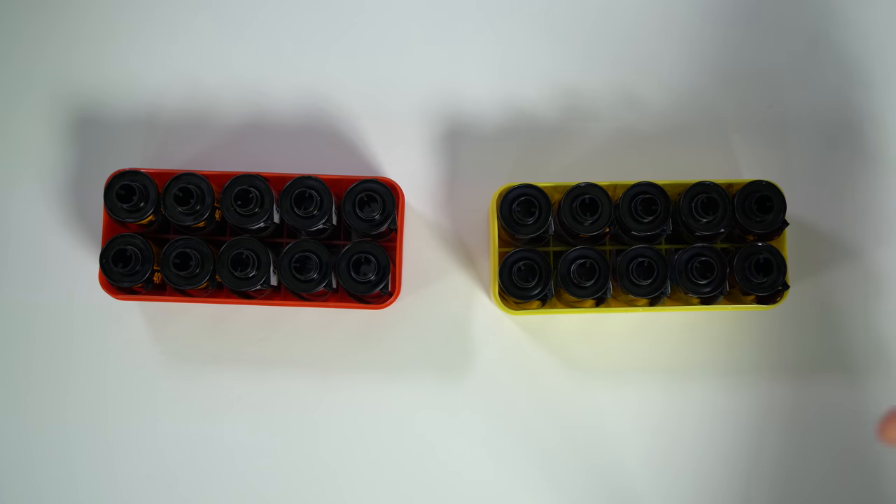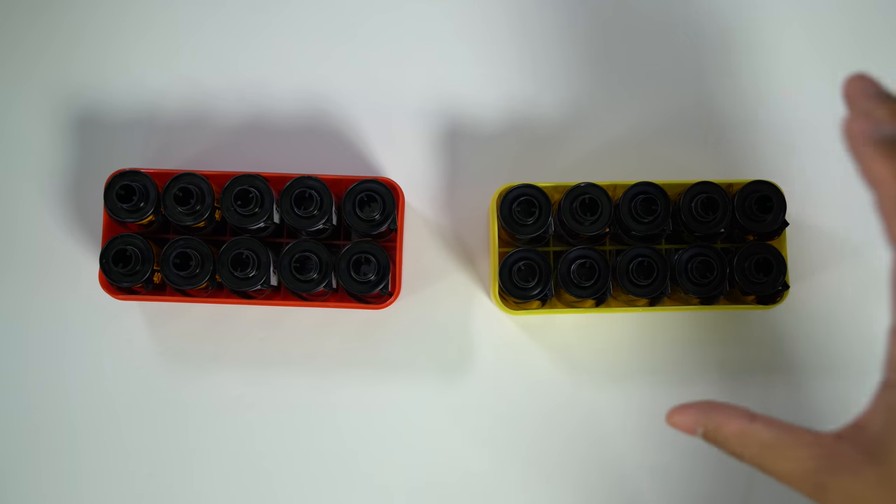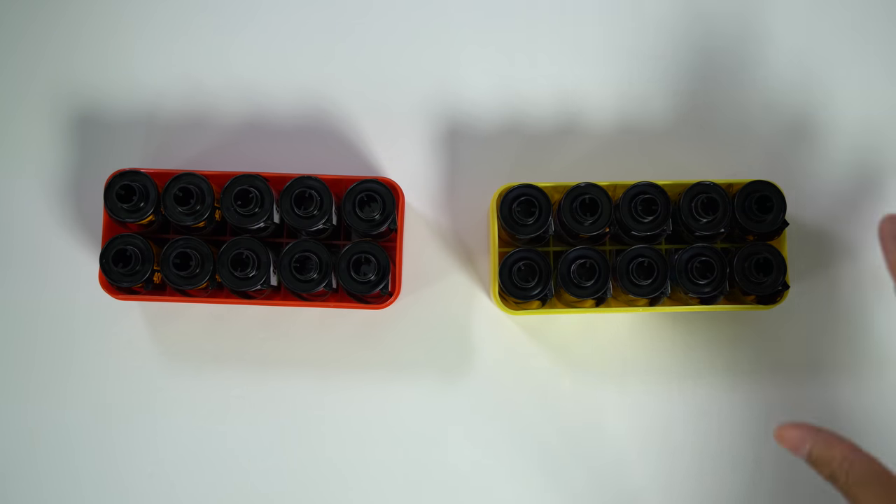The yellow case on the other hand holds all of my individual rolls — the stuff that's a little bit more expensive and I don't have too much of. It's the stuff that I really only shoot once in a while.